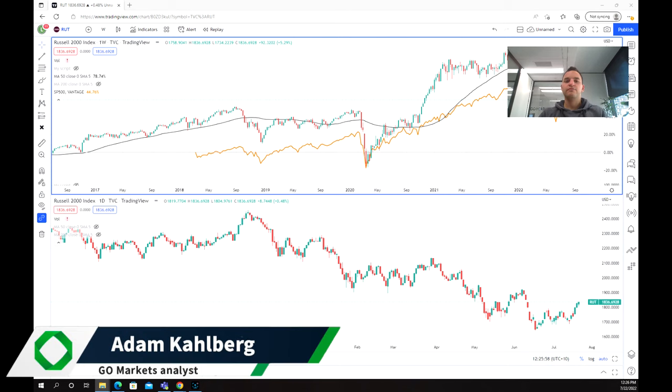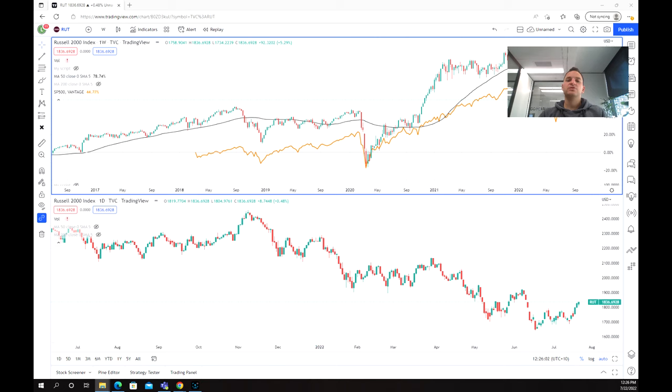Hello everyone and welcome to another trading video. I'm your market analyst Adam Karberg and today we are going to be having a look at the Russell 2000 index. The Russell 2000 index is a collection of small cap or emerging companies within the USA, and it tracks those 2000 companies' performance and is able to be invested and traded in.